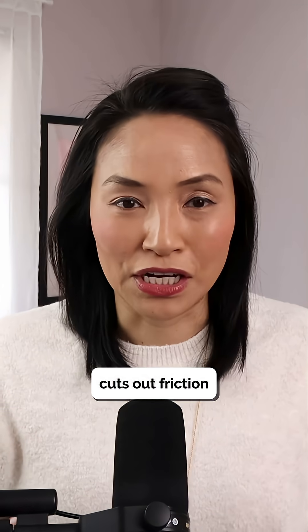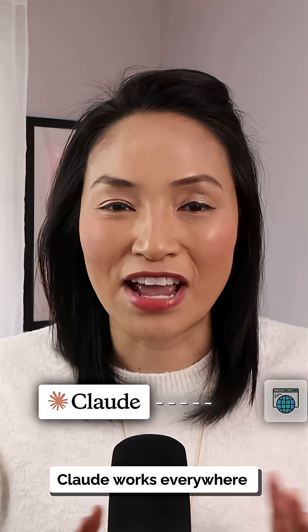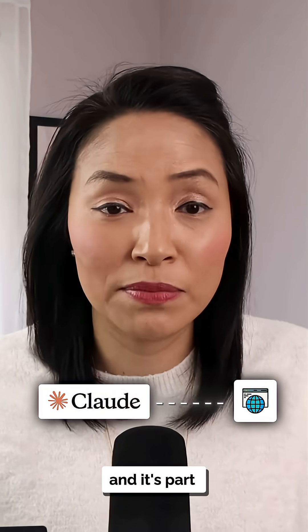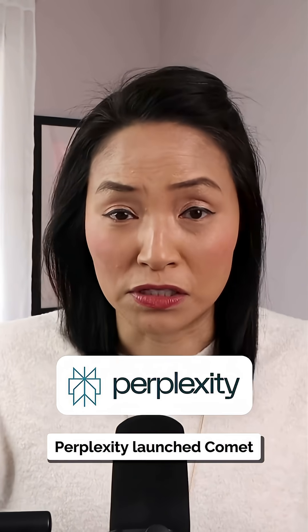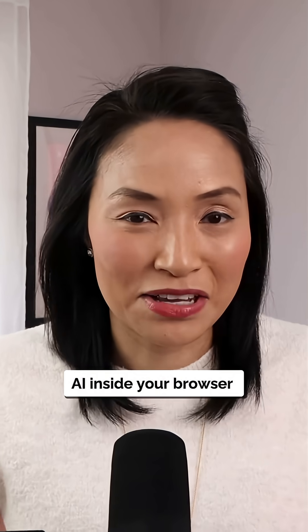I like it because it cuts out friction — no more jumping between apps or copy and pasting. Claude works everywhere you work. And it's part of a bigger trend: Perplexity launched Comet and Google has added Gemini to Chrome. AI is now inside your browser.